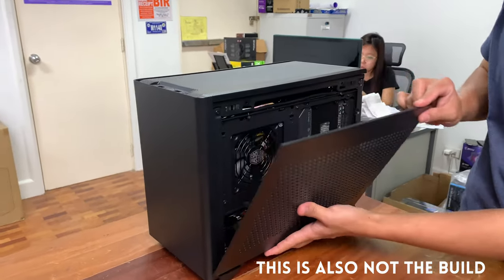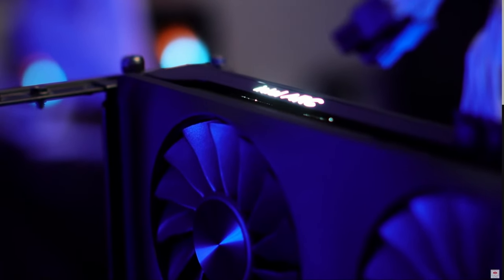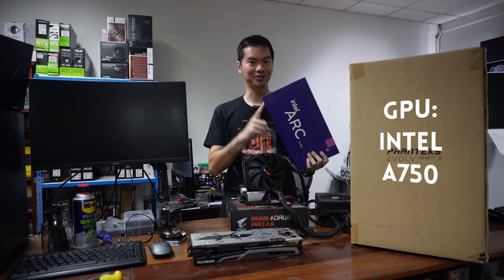And this will be a super competent build. First, yung GPU niya — pinakamahalaga for gaming — will be the A750 from Intel. Thank you to our YouTube member for donating this.